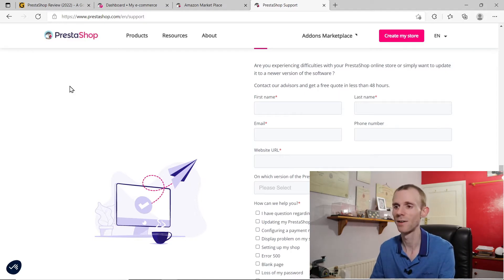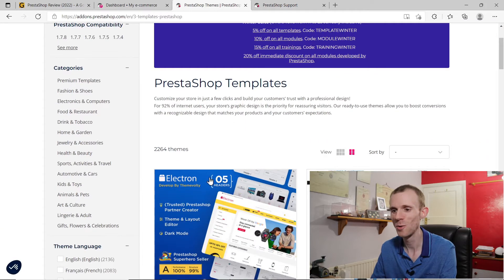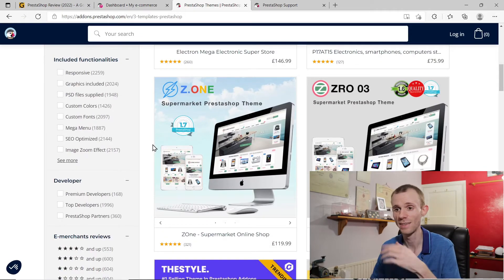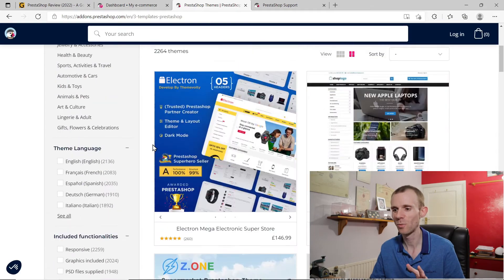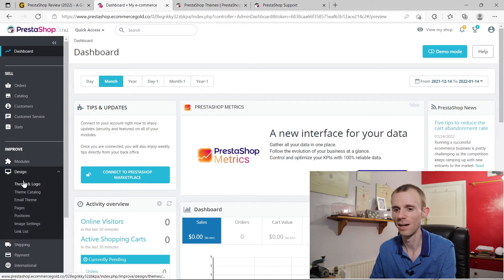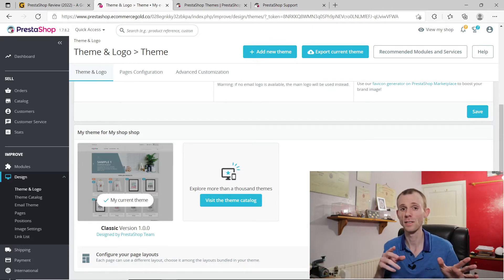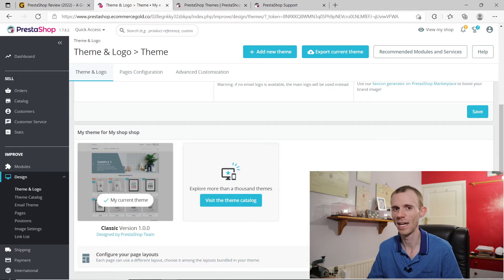Next we're going to look at the theme selection and customization options. When it comes to theme selection, PrestaShop has a massive amount of themes to choose from — over 2,000 in the marketplace — but the problem is all of these are paid options, ranging from around about $50 to a couple of hundred dollars. There's only one free theme, which is the default Classic theme. Outside of the PrestaShop ecosystem there are some developers who make free themes, but you have to search Google for those.